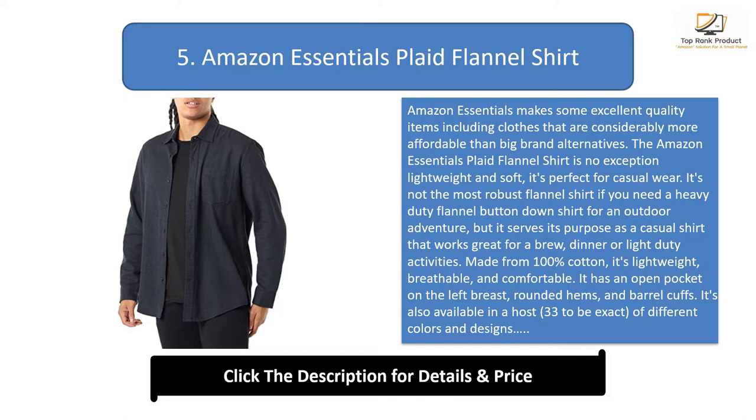Made from 100% cotton, it's lightweight, breathable, and comfortable. It has an open pocket on the left breast, rounded hems, and barrel cuffs. It's also available in 33 different colors and designs. We know that no closet is complete without a few flannel shirts, and this wardrobe staple is a must-have. The Amazon Basics option means you can arm yourself with a shirt for every day of flannel season.